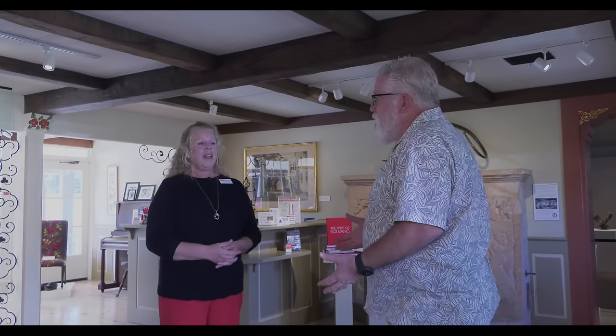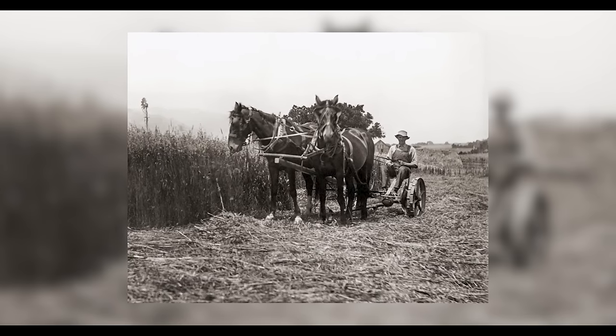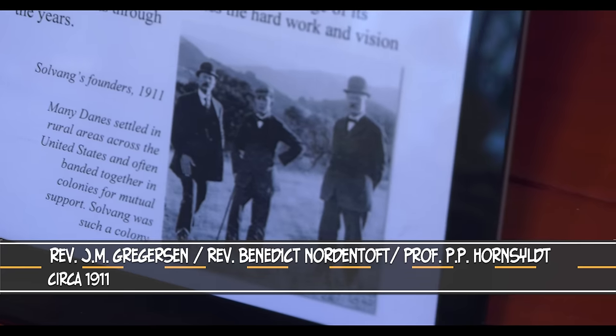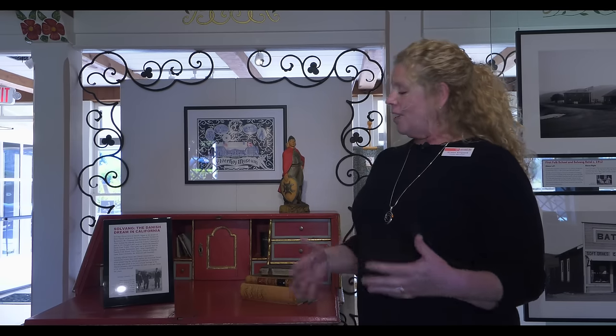Most of the Danes that came here were farmers and dairy farmers. Let me introduce you to our founding fathers: Pastor Gregerson, Pastor Nordenthal, and Professor Hornsil — three Danish educators who had emigrated from Denmark and were living in the Midwest. A lot of Danes were congregating in the Midwest at the turn of the century. They wanted a place to realize the American dream while holding on to the Danish culture.